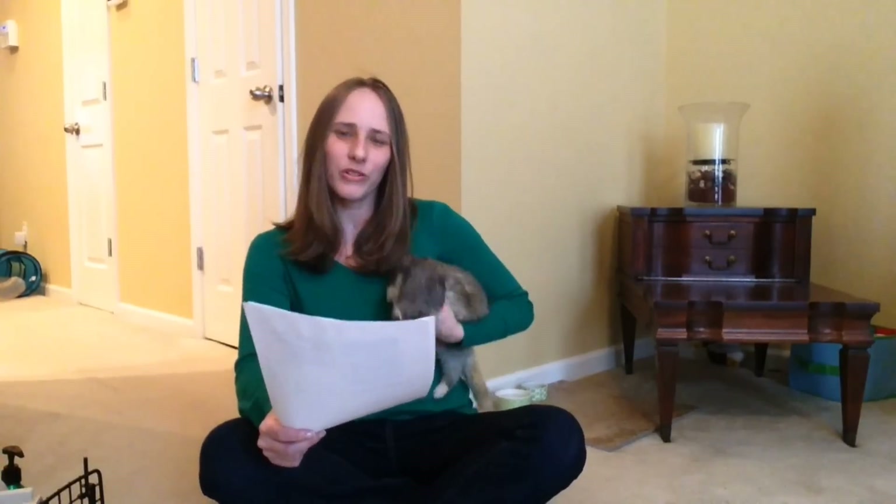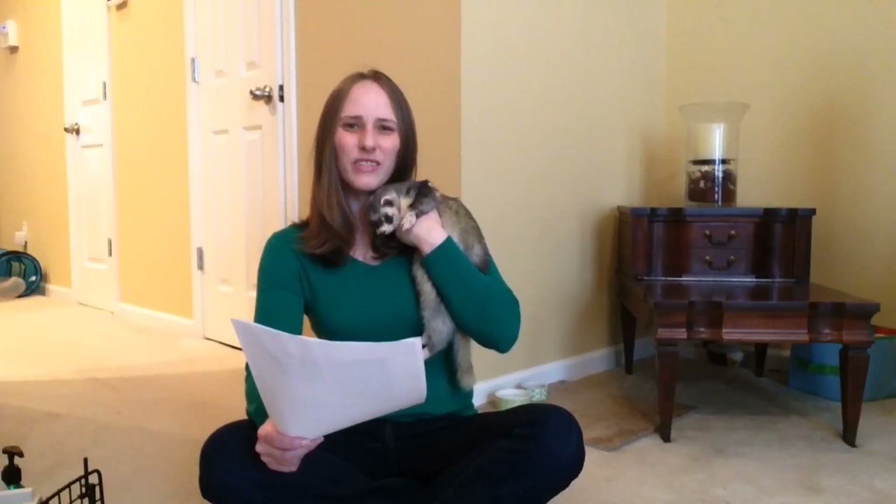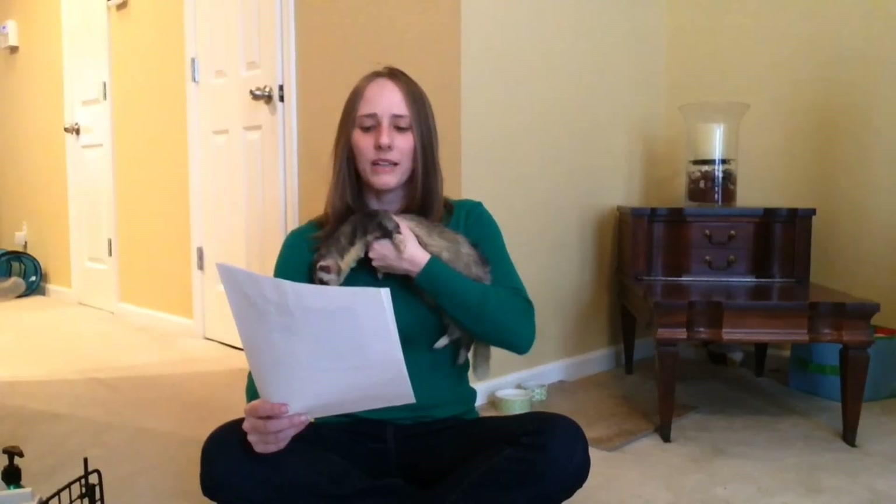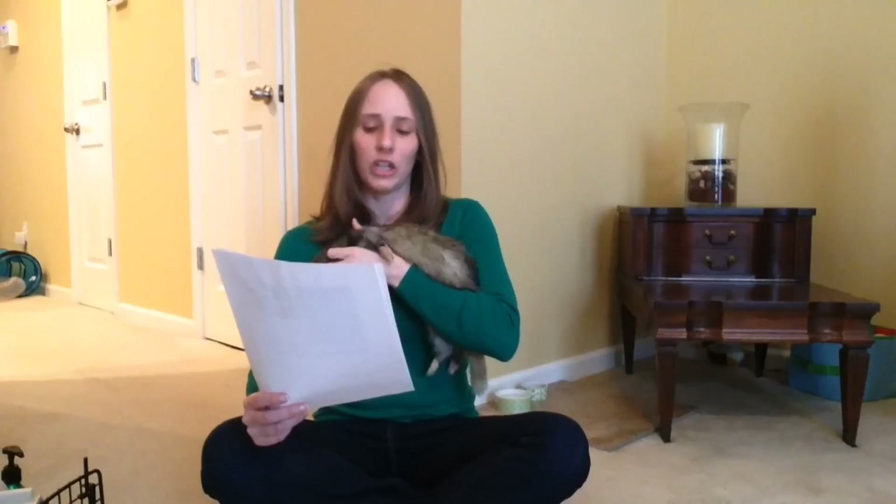Feline Pine is another option — it's a pine pelleted litter with a pine odor. If your ferret isn't fond of the pine scent or seems sensitive to it, think of something else, but it is okay to use. I tried it with my first ferret but found Cozy and Fresh to be cheaper. Pine Pellet Stall Bedding is similar and a bit cheaper; same consideration — if your ferret seems irritated by the smell, stop using it.